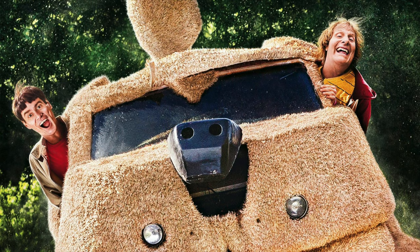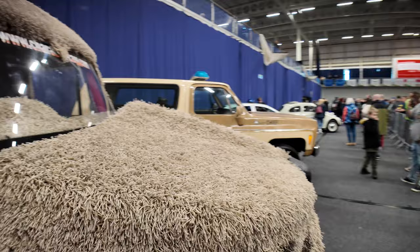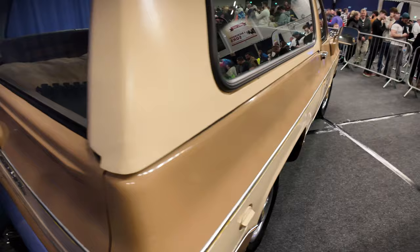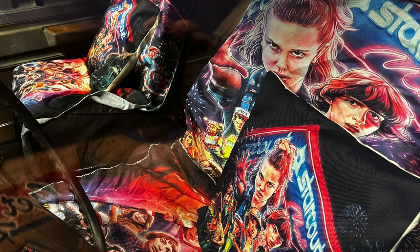Next to that, Mutt Cutts - if you remember this, from Dumb and Dumber with Jim Carrey. You can actually get in the back of that if you want - even the interior is full of fur. There's the Mutt's Nuts van. Now, talking of vans - check this one out. Do you recognize this van? Let's start at the back - answers on a postcard - and then have a look through the front. Somebody's been sleeping in there, and on the door it says 'Hawkins Police Department' - yes, it's the Hawkins van from Stranger Things!